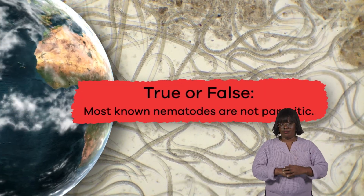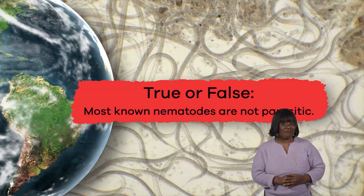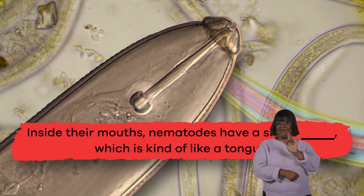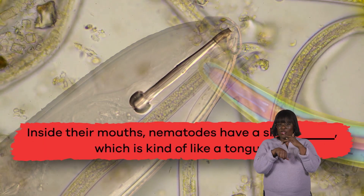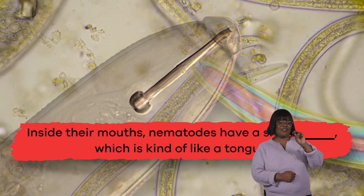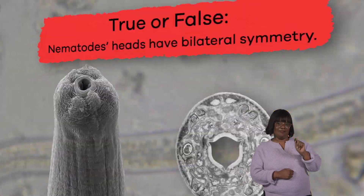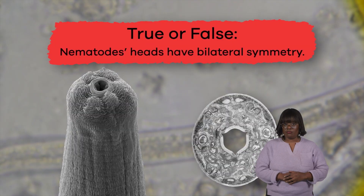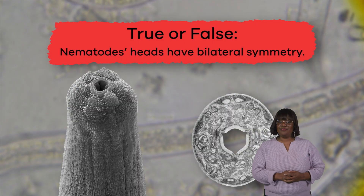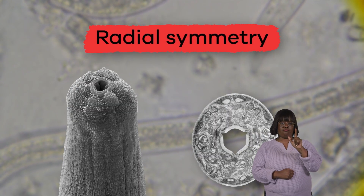True or false? Most known nematodes are not parasitic. True! Fill in the blank: inside their mouths, nematodes have a sharp blank, which is kind of like a tongue. Stylet. True or false? Nematodes' heads have bilateral symmetry. False — they have radial symmetry.